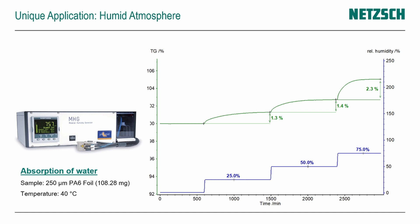The second unique application is the use of accessories, such as a humidity generator. Here is an example of a polyamide foil sample measured at a constant temperature of 40°C, with the water level in the gas atmosphere changed from a relative humidity of 25% up to 75%. We see in the TGA signal the absorption of water and the corresponding mass increase related to different humidity levels — easily measuring the moisture storage behavior of materials. This humid atmosphere can also be used as a reactive medium to analyze corrosion reactions.